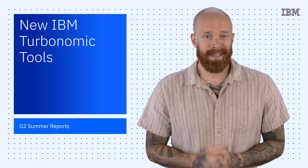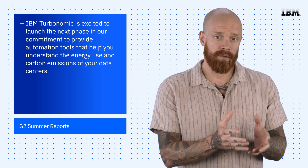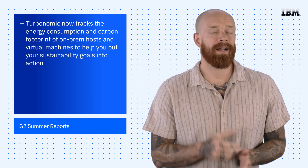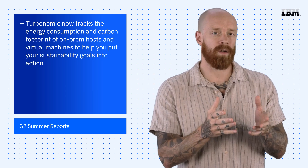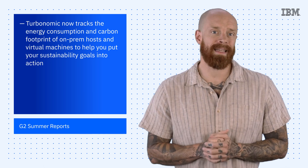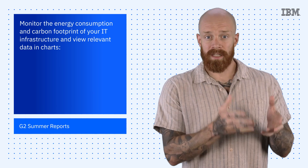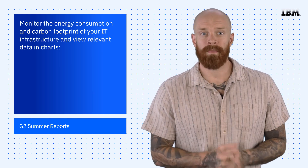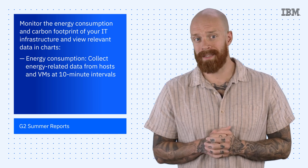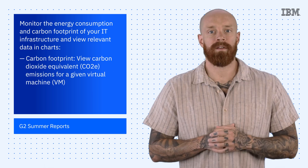IBM Turbonomic is excited to launch the next phase in our commitment to provide automation tools that help you understand the energy use and carbon emissions of your data centers. Turbonomic now tracks the energy consumption and carbon footprint of on-prem hosts and virtual machines to help you put your sustainability goals into action. With the latest release, you get energy and carbon emission reports to help your IT teams identify and reduce energy consumption and associated CO2 emissions. You can monitor the energy consumption and carbon footprint of your IT infrastructure and view the relevant data and charts, including an energy consumption chart that collects energy-related data from hosts and VMs at 10-minute intervals, and a carbon footprint chart that allows you to view carbon dioxide equivalent emissions for any given virtual machine.